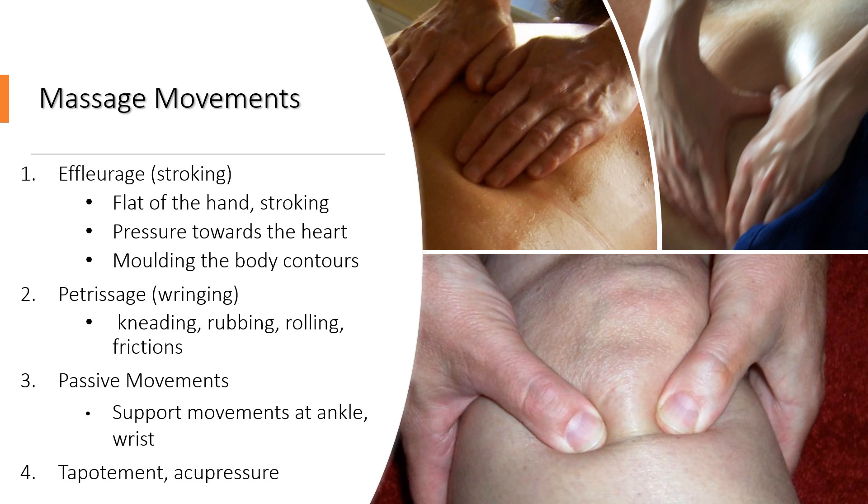Tapotment is a form of light percussion — it's a sort of tapping on the face. So if you tap your fingers on the face to stimulate the nerve endings, that is tapotment. Acupressure is where we might finger walk around the face, applying pressure to pressure points on the face. That's how we use acupressure.